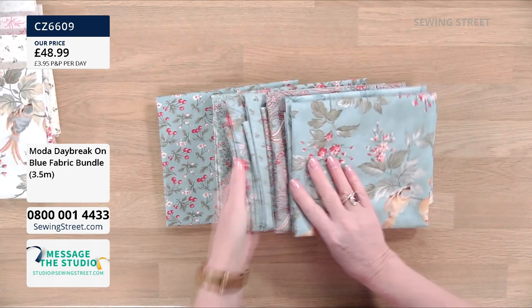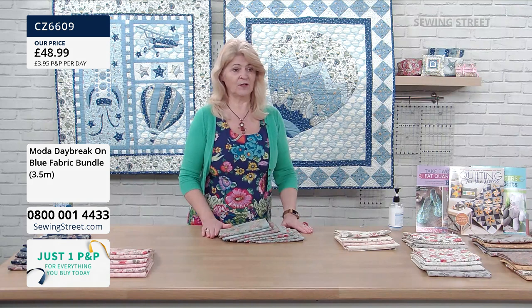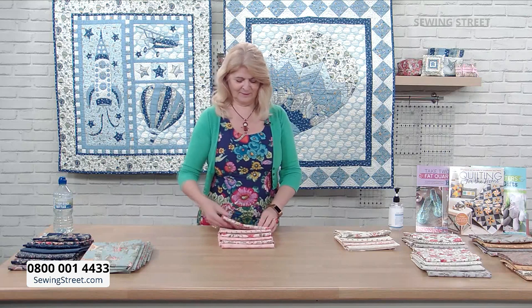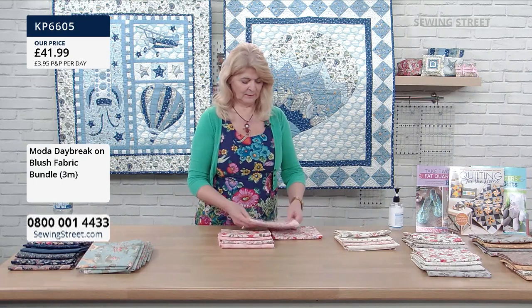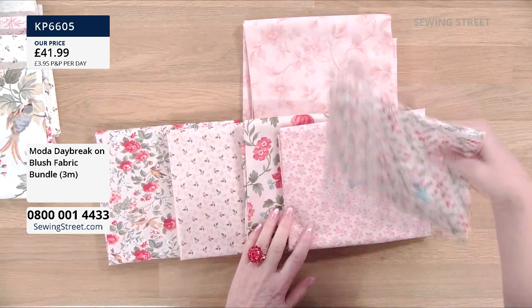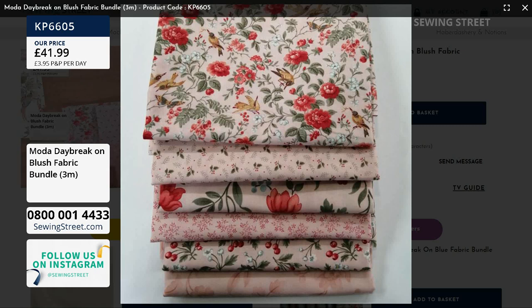This is blush — the second of our larger bundles. We've got all of these colours that coordinate with each other. This is really lovely. That's a really lovely bundle of fabric, all beautifully coordinated.